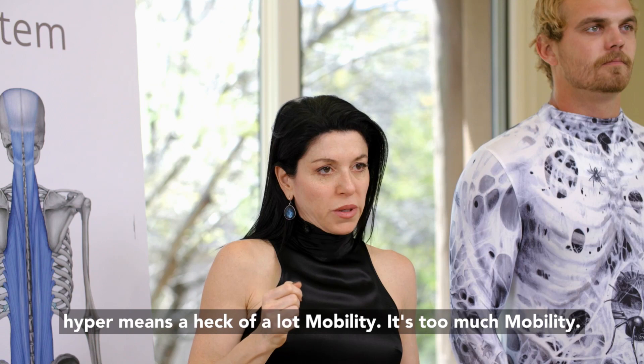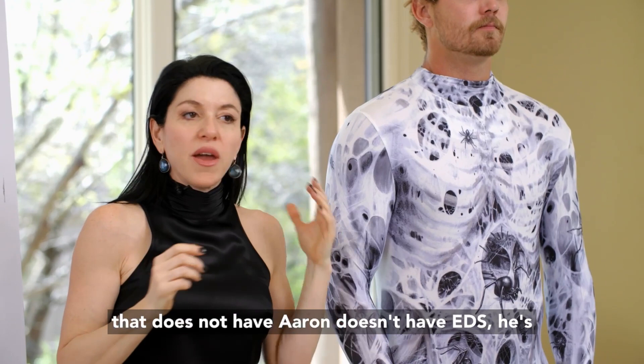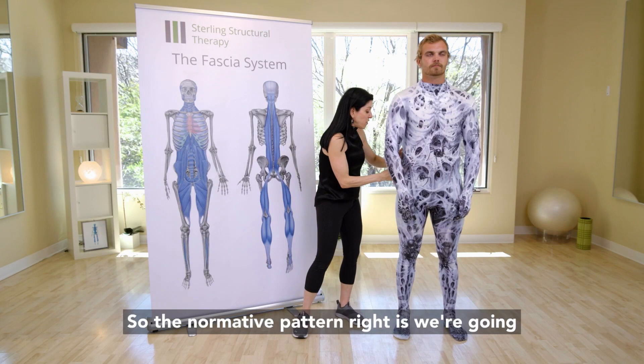I want you to imagine what happens in a hypermobile system. We're going to start pretending that Aaron is a normal system that does not have EDS. He's not hypermobile, and he has a fascial restriction. The normative pattern is we're going to see that little bit of a bend right there.